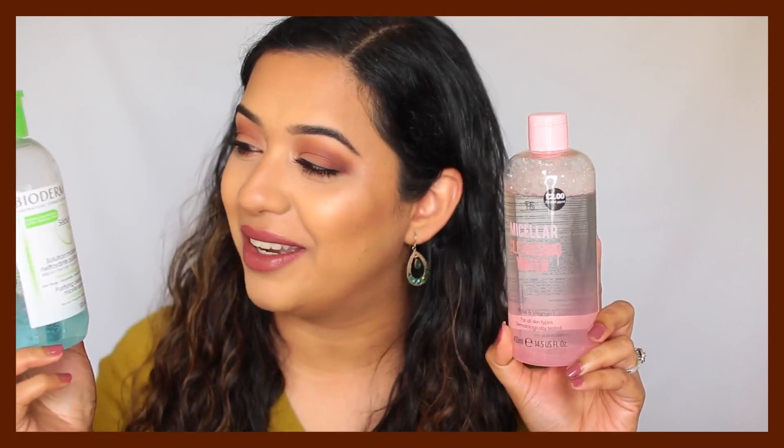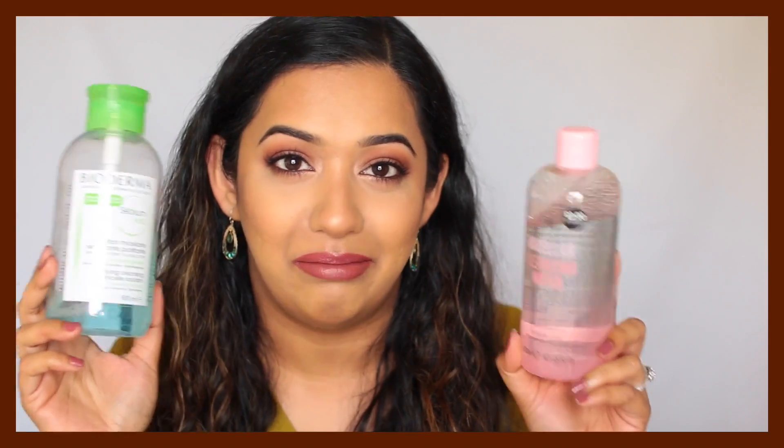I picked this up because I thought it would be a great product to compare against my all-time favorite, the Bioderma micellar water. Unfortunately, this one really irritates my eyes, so I can only use it on the rest of my face or for removing swatches from my hands. I cannot use it to remove my eye makeup, so I wouldn't recommend getting this.